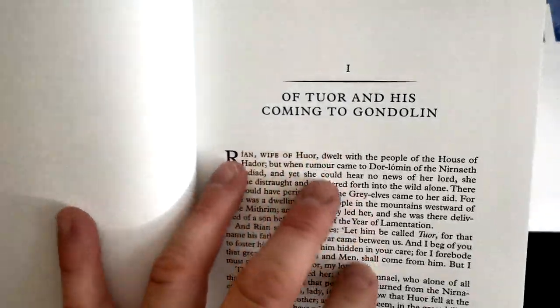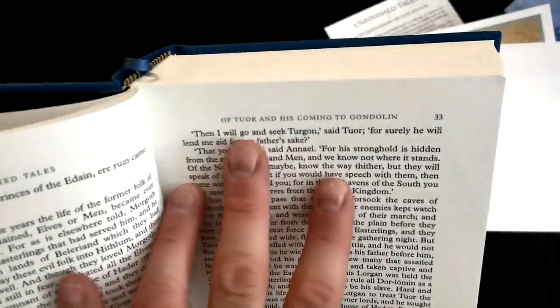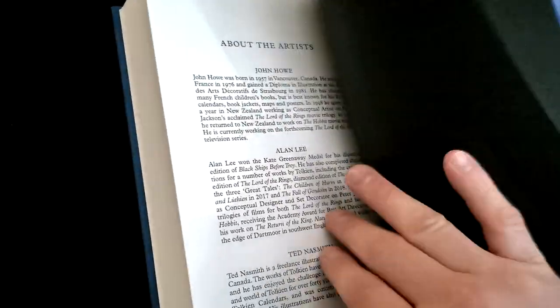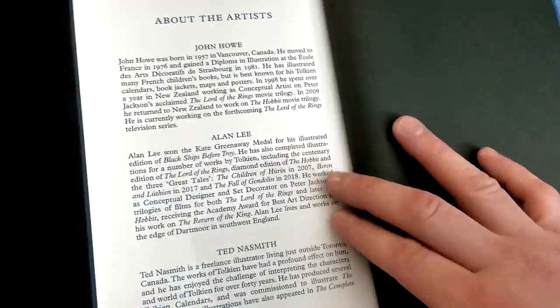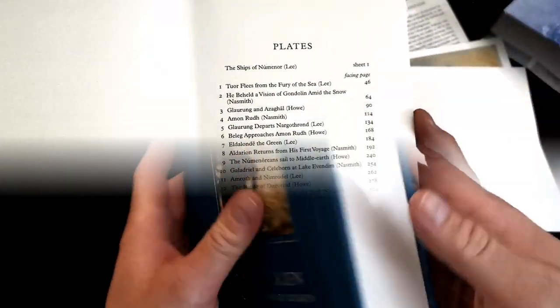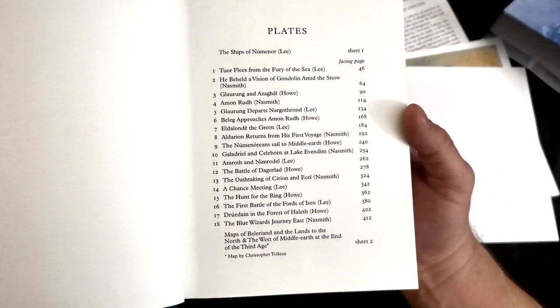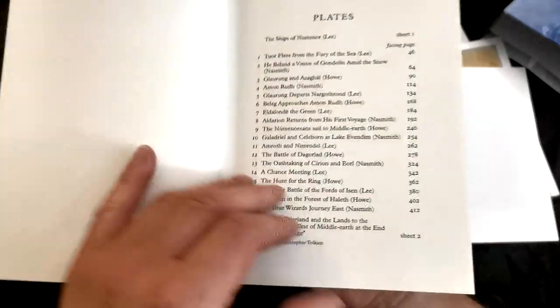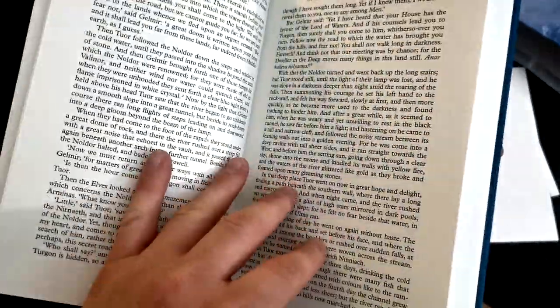The titles of the chapters and of the headers are printed in blue colour. On the very end of the book we may find a page dedicated to the illustrators. And on the very beginning of the book we may find a list of the plates — there are 18 illustrations combined from Alan Lee, John Howe, and Ted Naismith.